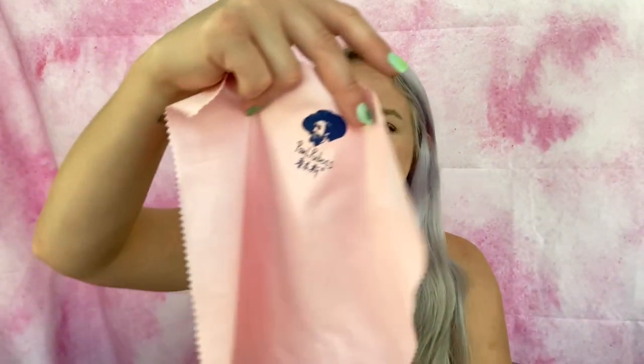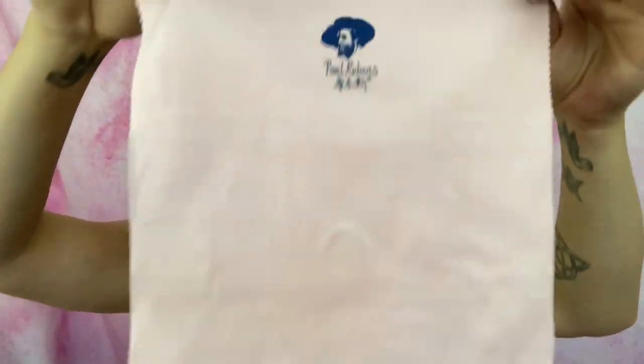My daughter Brooklyn is really into art and painting so I thought this would be perfect for her. It doesn't come with any brushes — just the paint. It also comes with this cloth that kind of looks like the wipes that come with glasses. It has the logo on it and everything. I'm going to keep that as well.